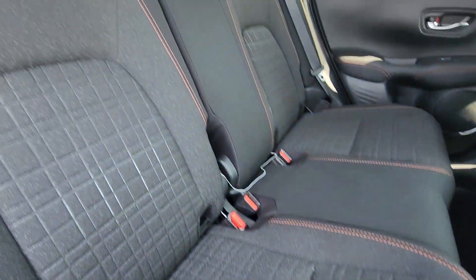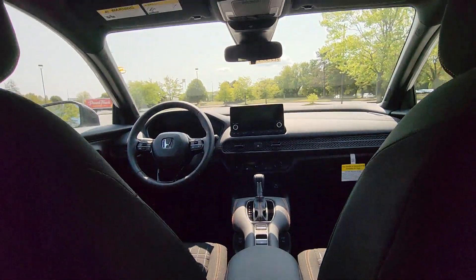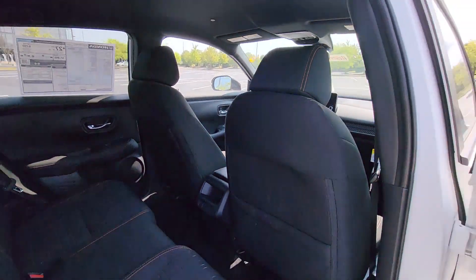Tinted windows, pass-through rear seat, Bluetooth, brake assist, keyless start, rear spoiler, auto climate control.